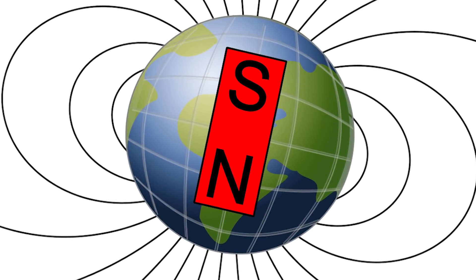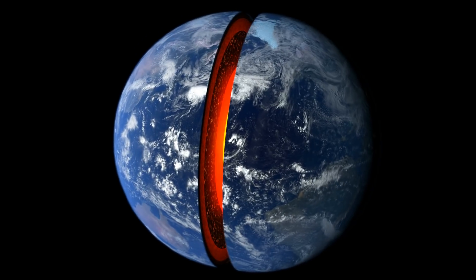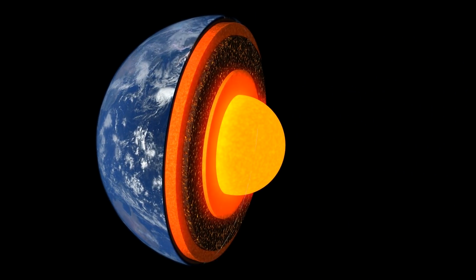The Earth has a magnetic field, like a magnet going from the North Pole to the South Pole. This field is caused by complex processes inside of the Earth's molten core.